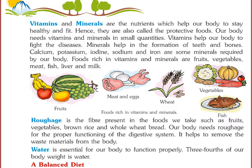Roughage is the fiber present in the food we take, such as fruits, vegetables, ground rice and whole wheat bread. Our body needs roughage for the proper functioning of the digestive system. It helps to remove waste materials from the body.